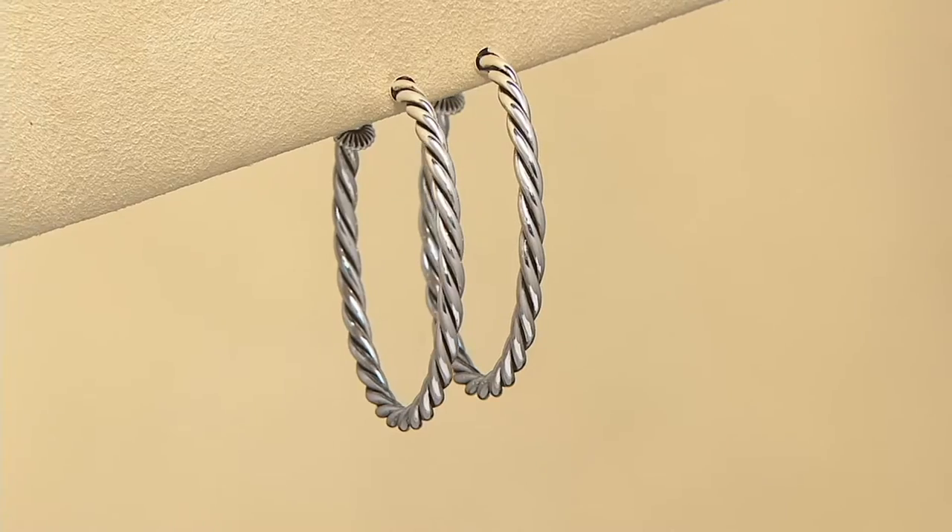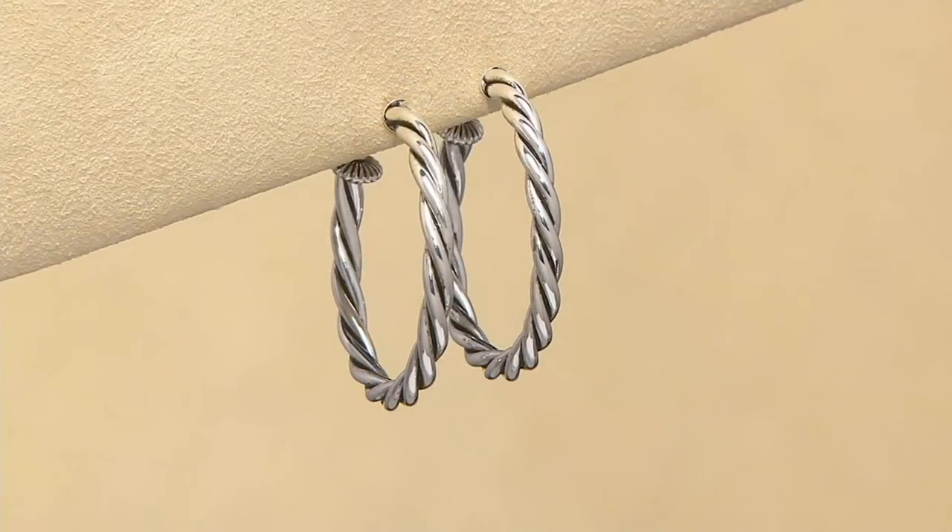Here are the earrings I talked about. We have them in three diameters — you can choose.